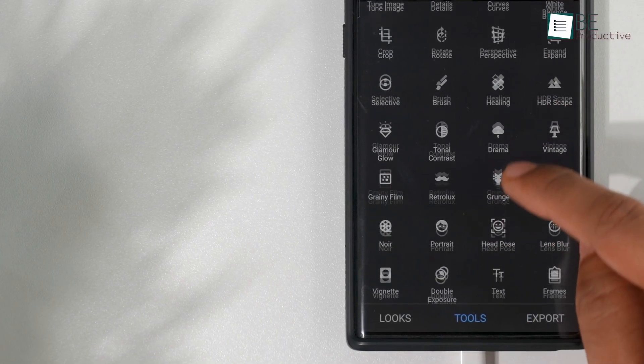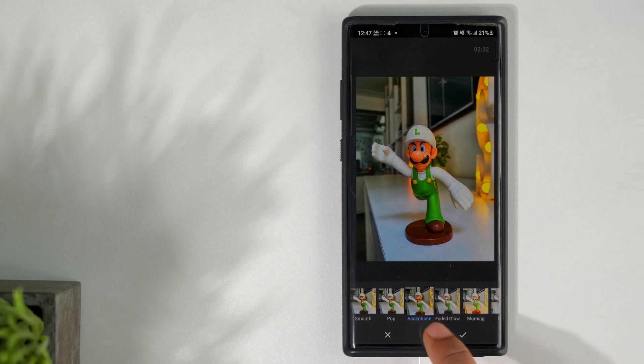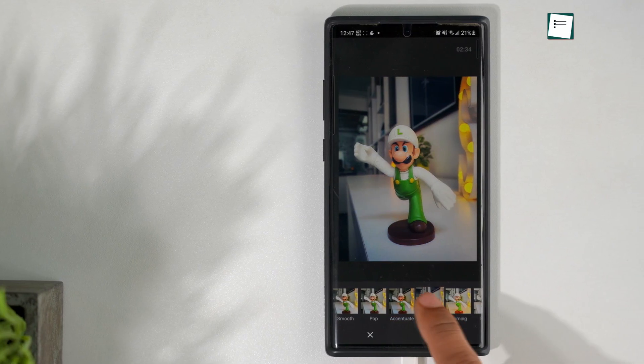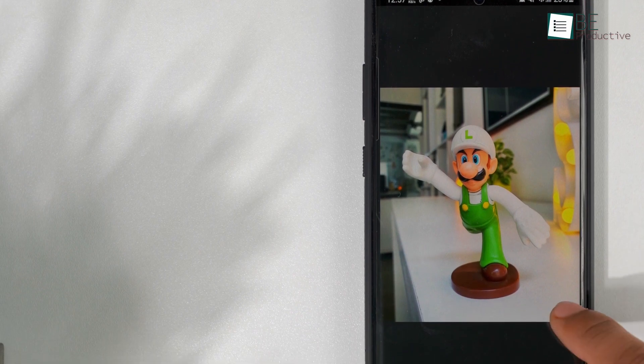In terms of features, there are 29 useful tools and filters including healing, brush, curve, HDR, double exposure and so on. For a simple edit, you can use the built-in filters. However, if you want to fine-tune your image, you can do that too with some useful tools.